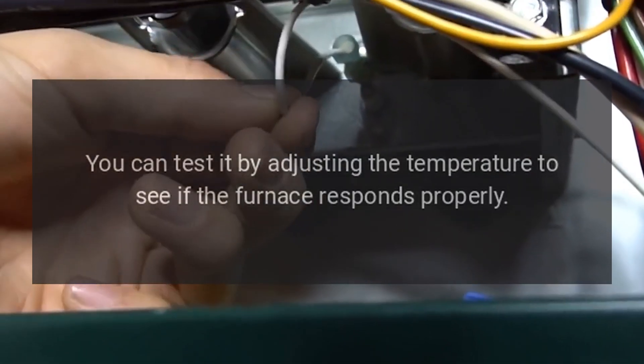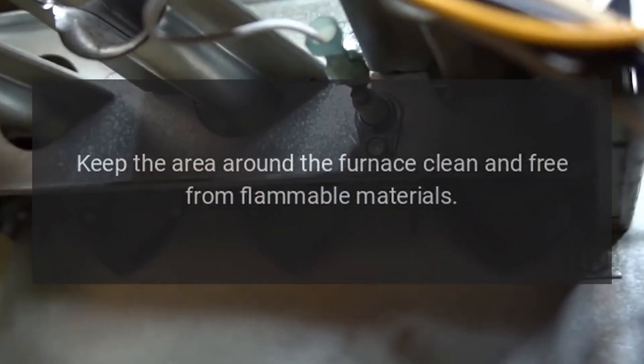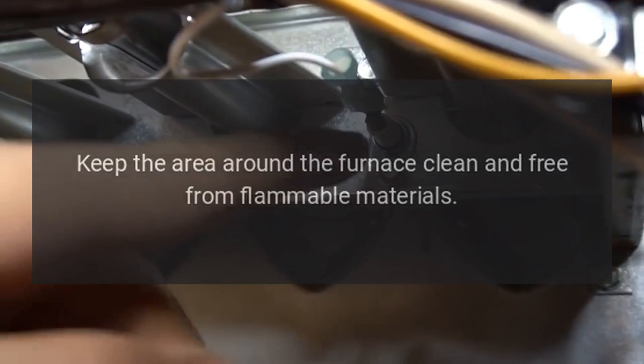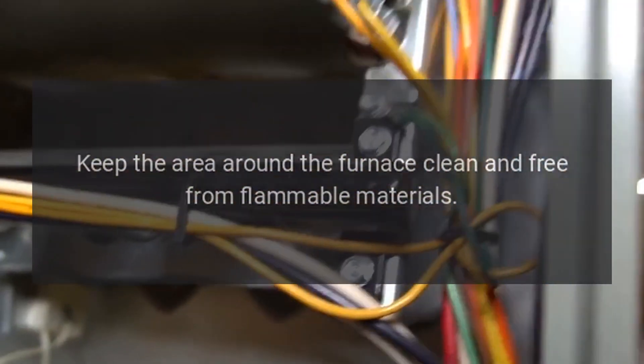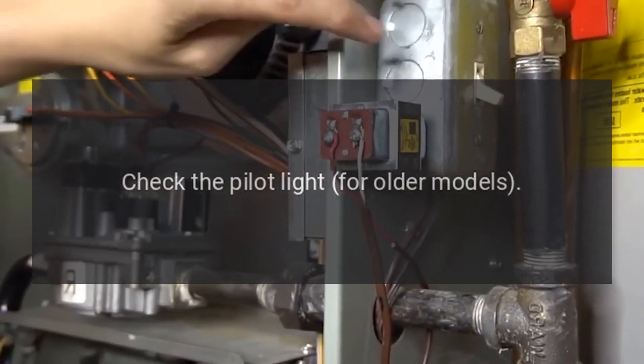Inspect the area around the furnace: keep the area around the furnace clean and free from flammable materials. This reduces fire hazards and improves ventilation.